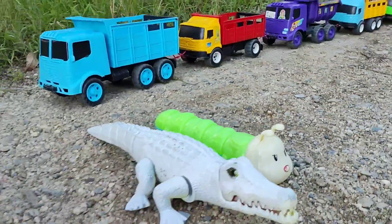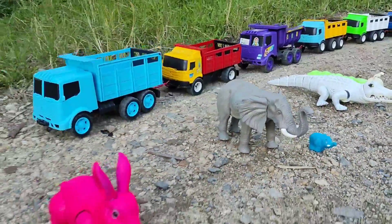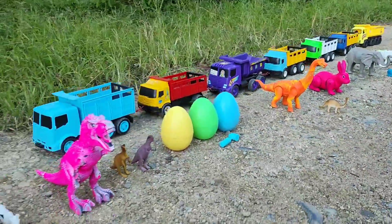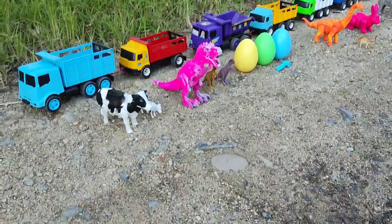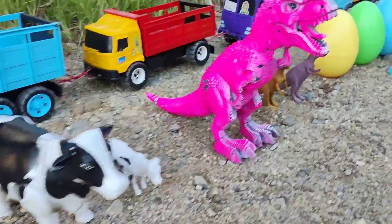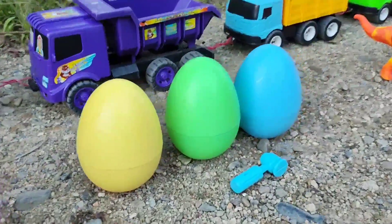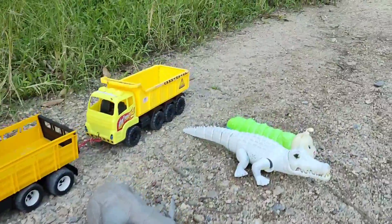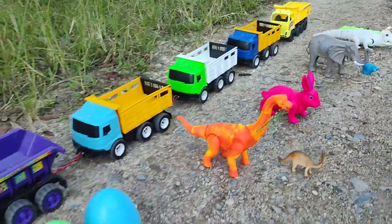This video is brought to you by the... Wow, look at, teman-teman. There are a lot of animals. Wow, there are three surface eggs, teman-teman. Yuk, let's go into the car, teman-teman.